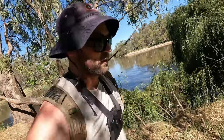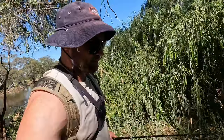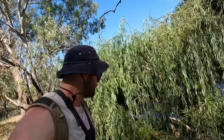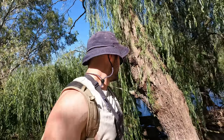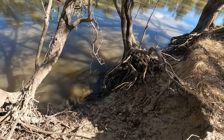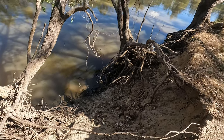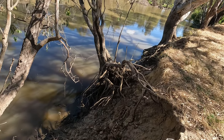One thing you do have to be careful of when you walk the banks of the Murray this time of year - bloody snakes. They're everywhere - tiger snakes, brown snakes, black snakes, they're all here. Eyes down! Prime location there, I reckon I can jump down the bank - nice little spot. I'll give this a crack for a bit.